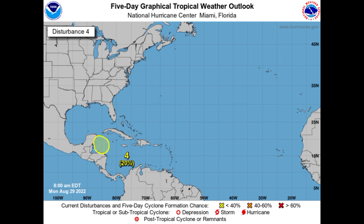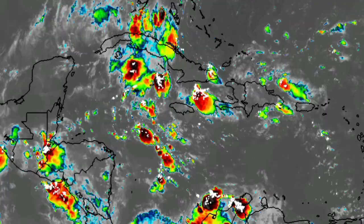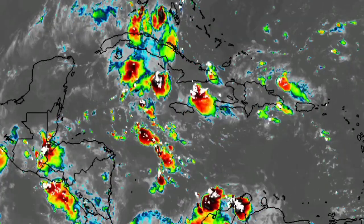Moving on to that area marked in the Caribbean, there is a 20% chance of development within that area. We're not seeing an X, which means that the watched area has not really developed yet. A trough of low pressure could develop and we could possibly see some development take place there. Looking at satellite imagery, there is quite a bit of shower and thunderstorm activity in sections of the western Caribbean, which could bring increased rainfall to that region.